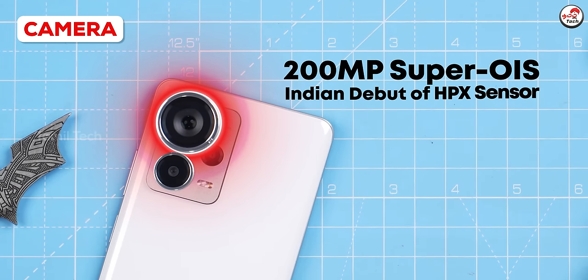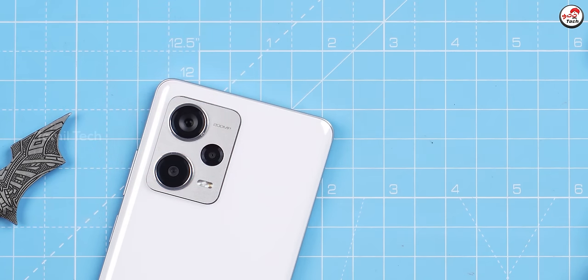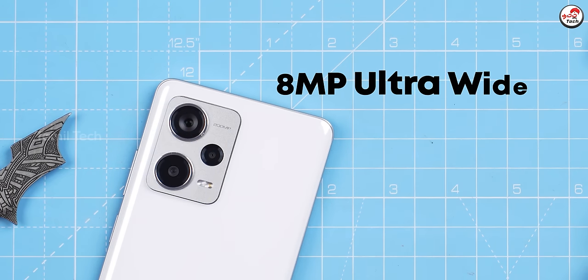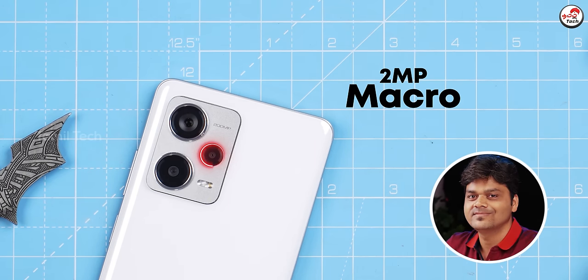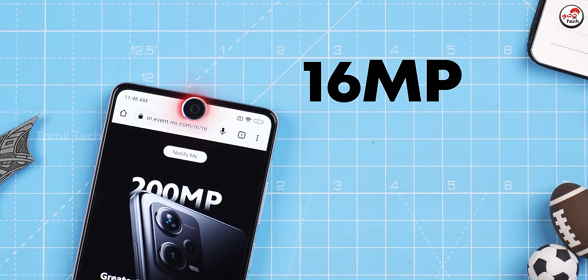Now let's talk about the most important thing — the camera. It has a good dynamic range in low lighting and high lighting. I am looking to get my camera on this. Let's talk about the OIS because it has great support. There is an ultra-wide sensor, and the selfie camera has an audio panel display.